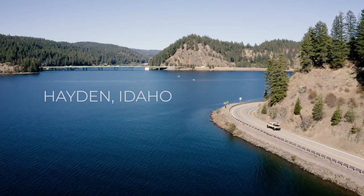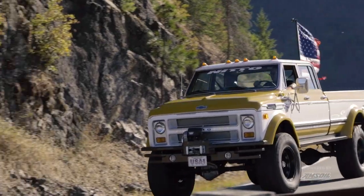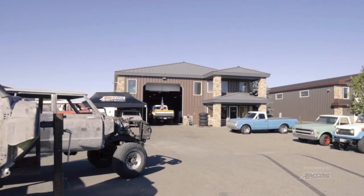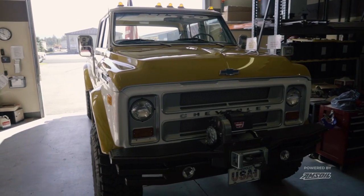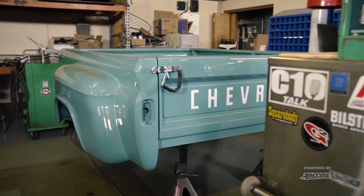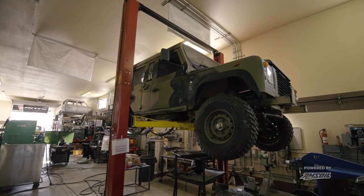I'm Randall Robertson with Artec Fabrications and we're into building trucks to do truck things. Our motto here is we build trucks to do truck things, and what that means to me is I build things to be structurally right, not cosmetically right. They end up cosmetically right, but you can't have that without starting with structure.